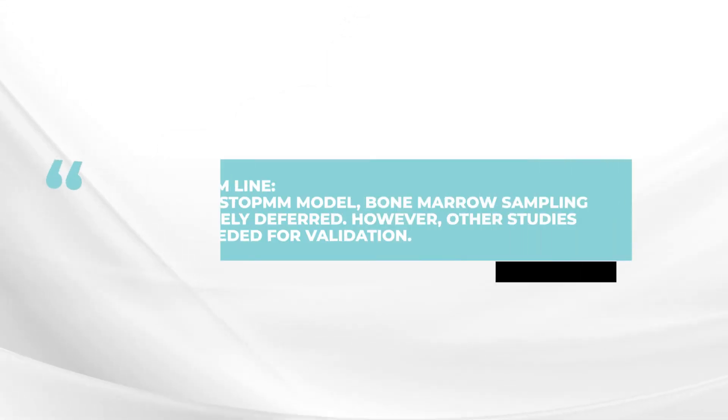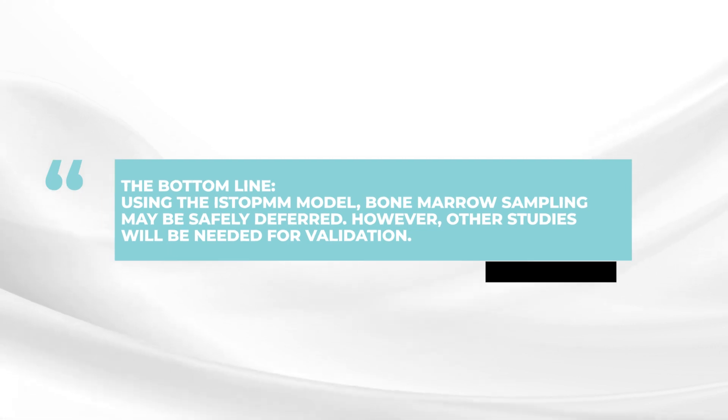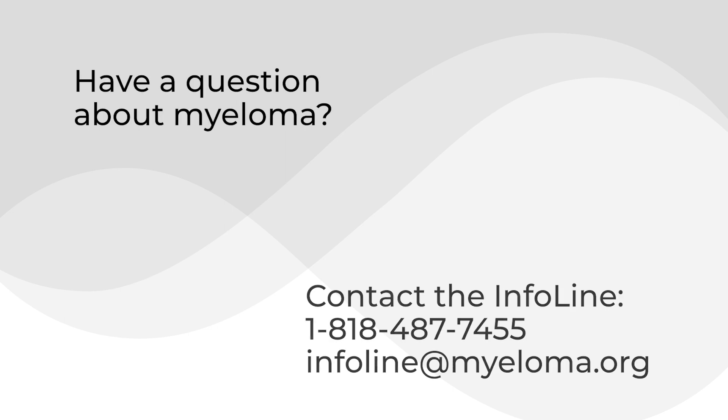The bottom line is that using these four factors, which can be made available as a computer app, it should be possible to tell patients whether there is an immediate need to do the bone marrow test, or whether it could be safely delayed for the time being. Quite promising results regarding the role and use of bone marrow testing for patients with MGUS.